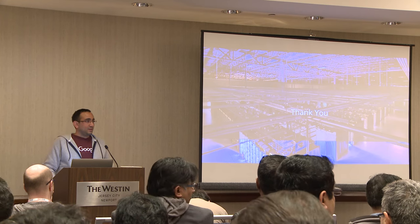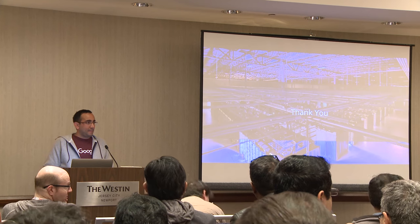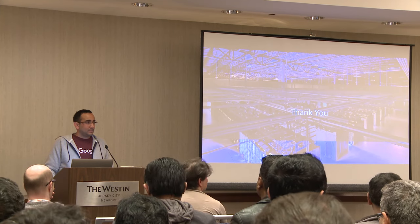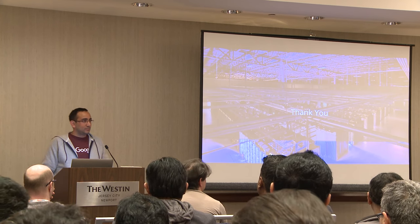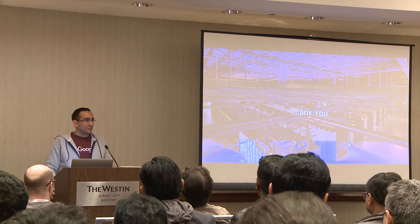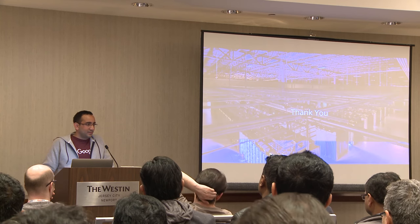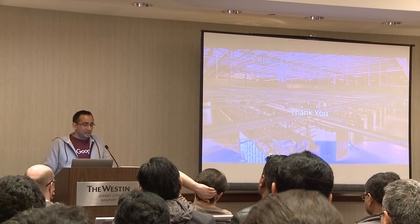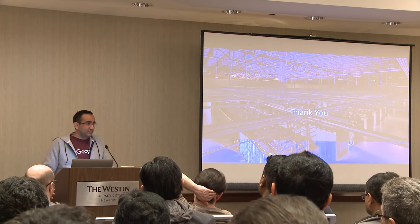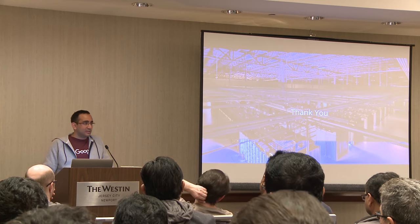Can you talk more about your HA approach? In Postgres, how do you find out that an instance failed? How do you fence it to avoid split-brain? And how long does it take to figure out a failure and how many seconds until the service is back up and running? The question was about our HA implementation — how replication is done, how an instance is detected as down or fencing, and then the time to failover.